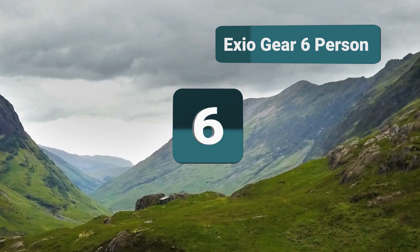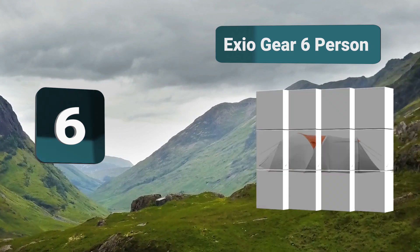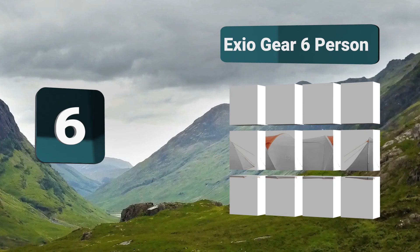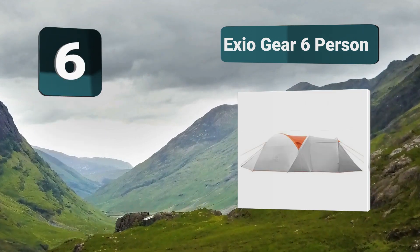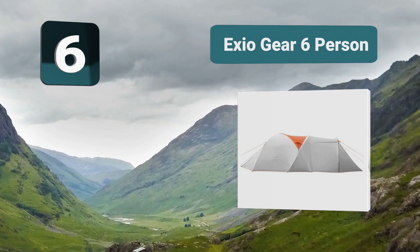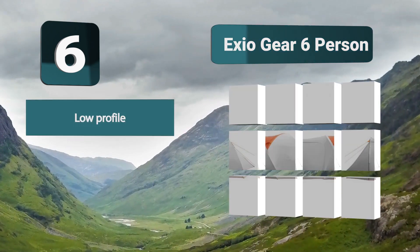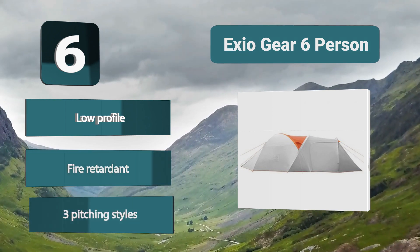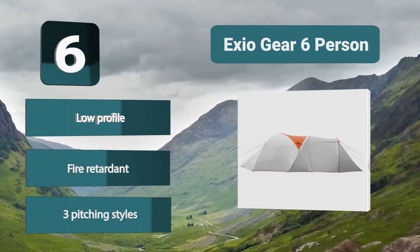Number 6: Exeo Gear. The six-person four-season backpacking tent by Exeo is an excellent choice. This tent features a dual-layer design that can withstand torrents of rain, strong wind, and light snow. It has a low-profile structure which helps it keep its stability and retain heat while still providing ample head space. Low profile, fire retardant, three pitching styles.